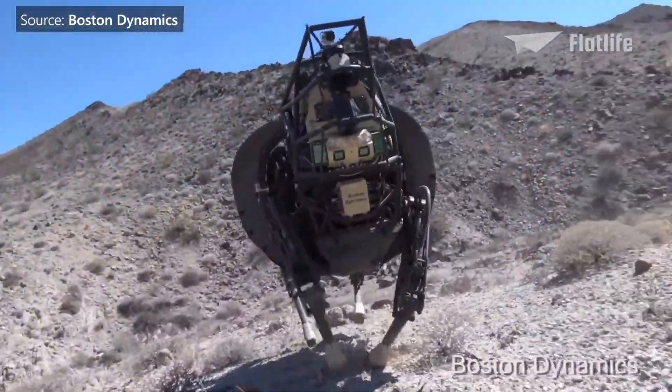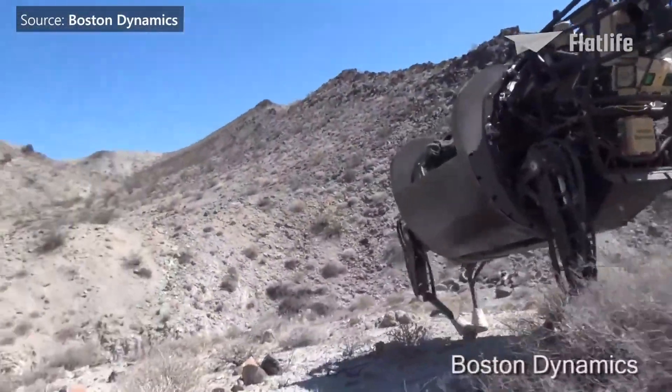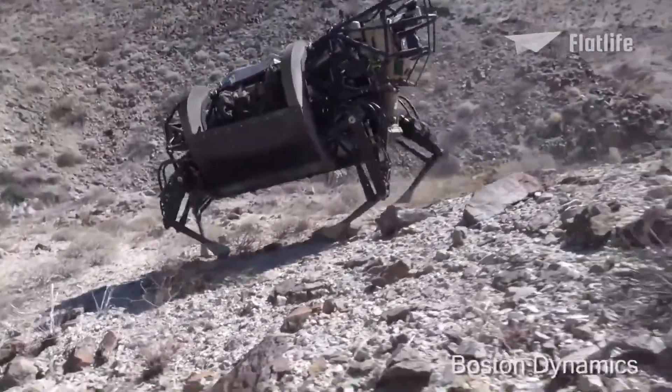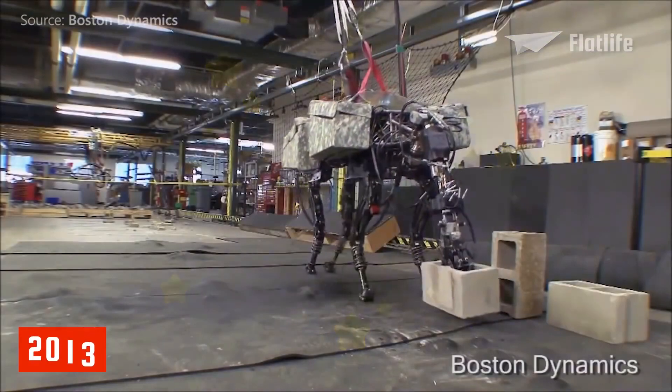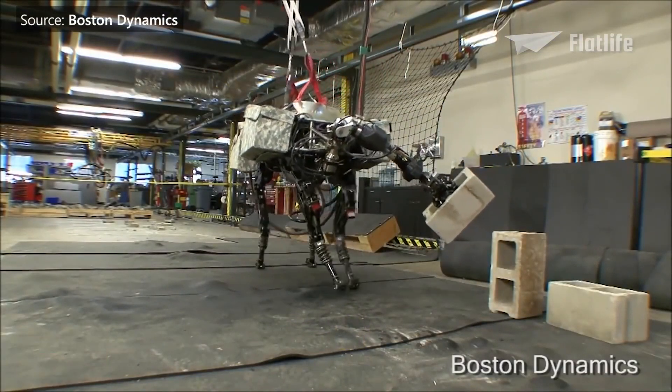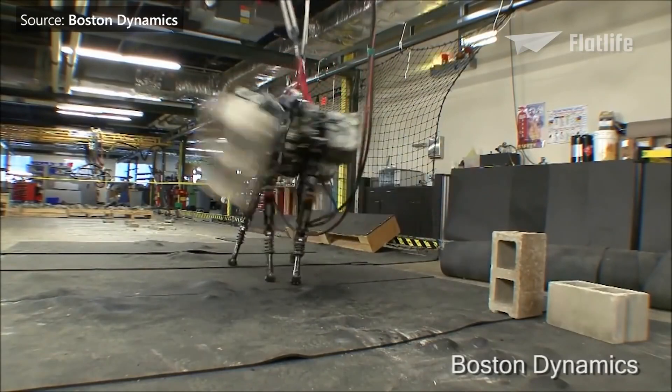But even the latest generation LS3 wasn't quiet enough for military use. Fun fact: in 2013, Big Dog received an arm, and it showed the world how robots could take over the world by throwing bricks at humans.